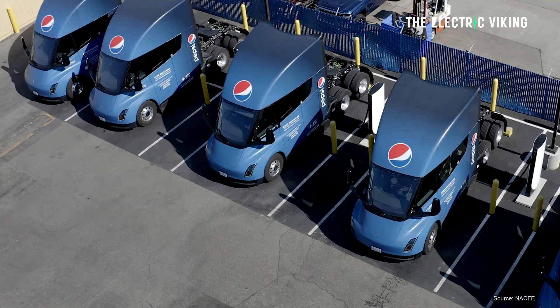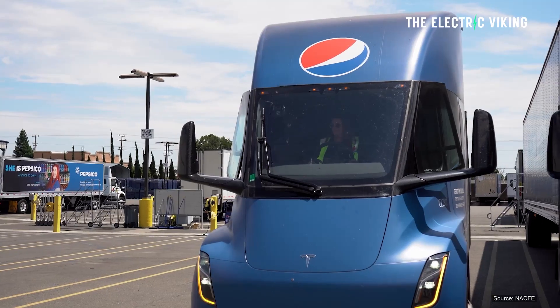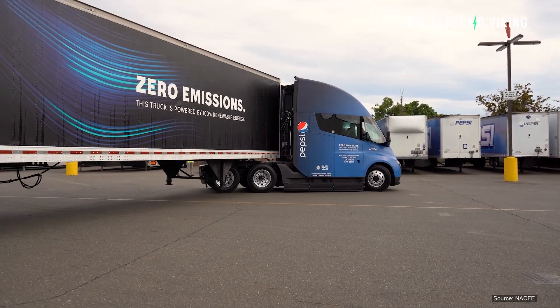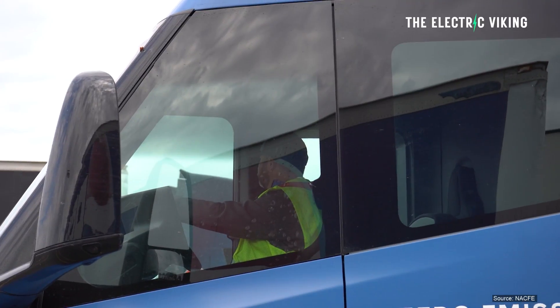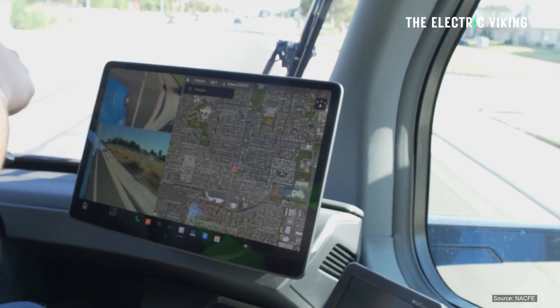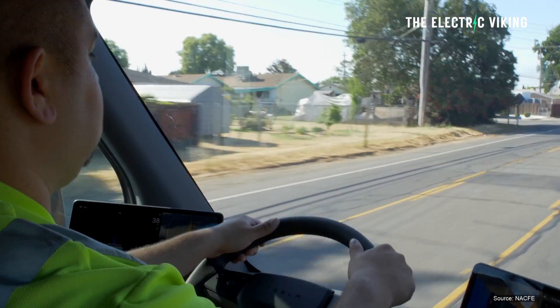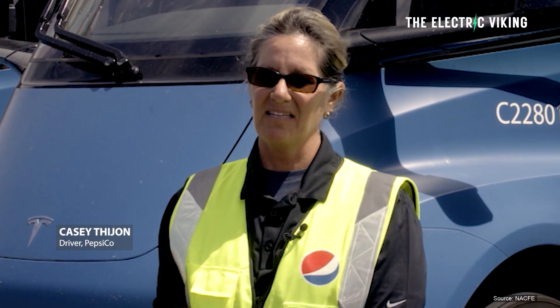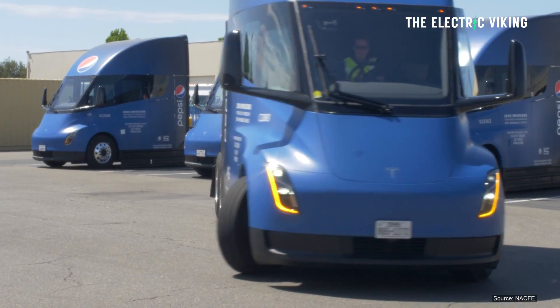According to Dejan Antonovic, head of the electrification program at PepsiCo, the remaining three units will be used for long-distance trips of 250 to 450 miles (around 400 to 725 kilometers). Tesla officially states the electric truck has a range of 500 miles (800 kilometers) when fully loaded, though that was stated before delivery. Some drivers have reportedly achieved 450 miles in real-world conditions.